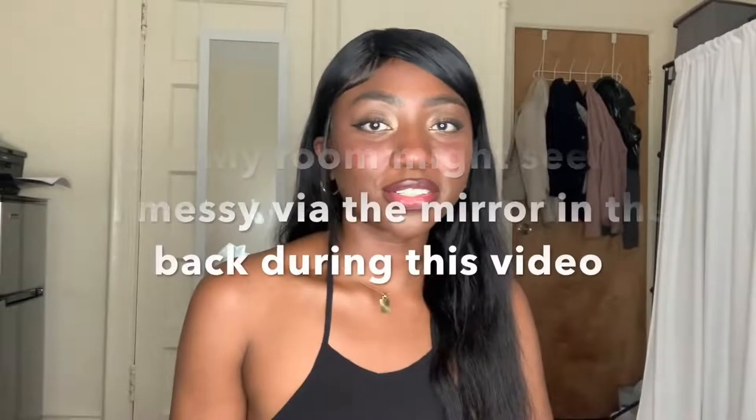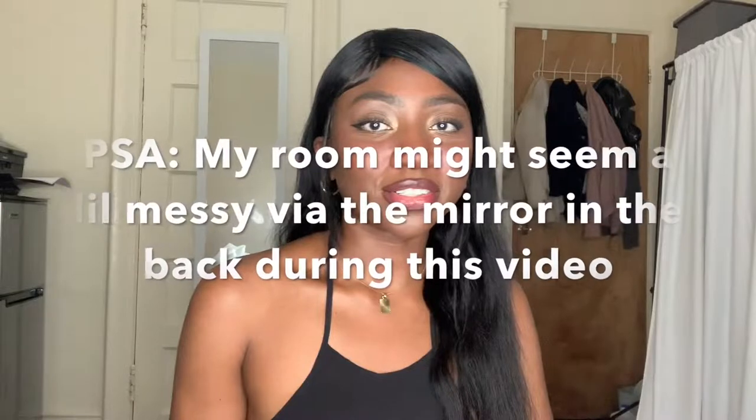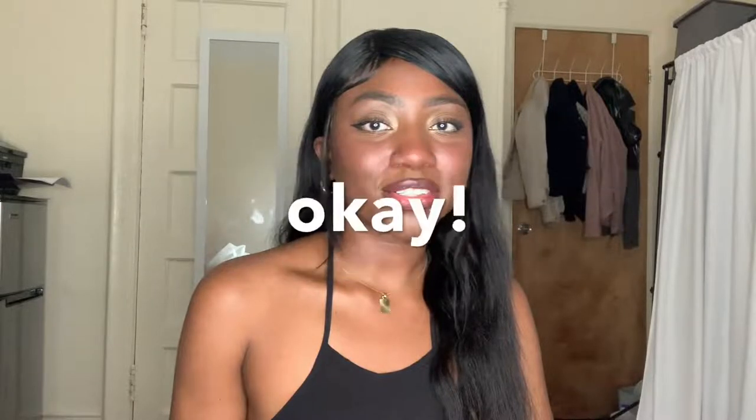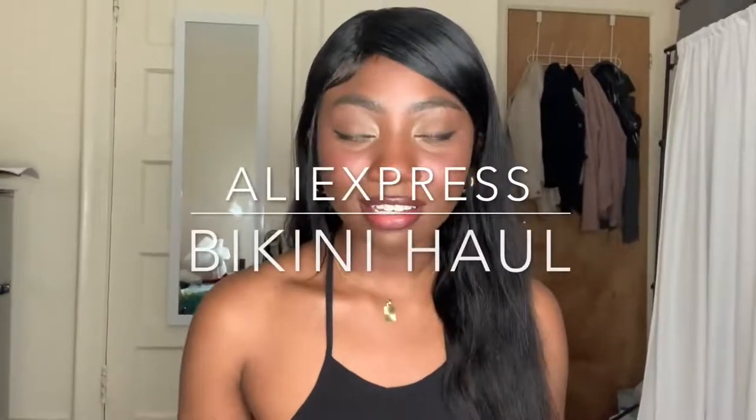Hi guys, welcome back to my channel — or welcome if you're new here. My name is Caricia and today we're going to be doing another baggy-on-a-budget AliExpress haul, specifically a bikini haul. I'm going to show you some bikinis I picked up and try them on. If that sounds good, keep on watching and don't forget to thumbs up and subscribe.